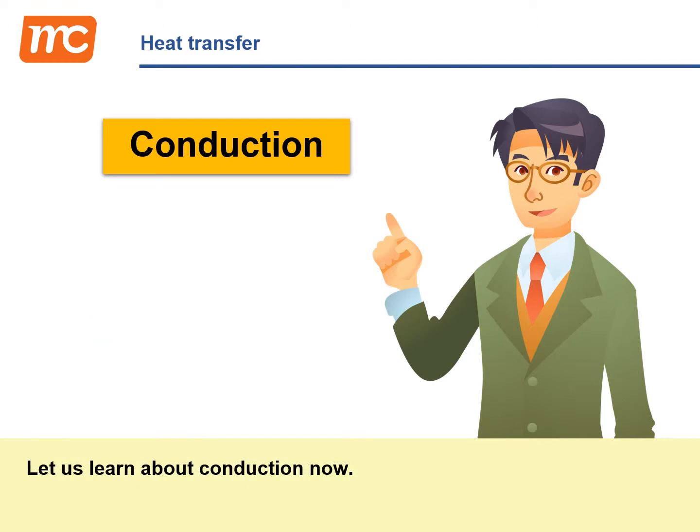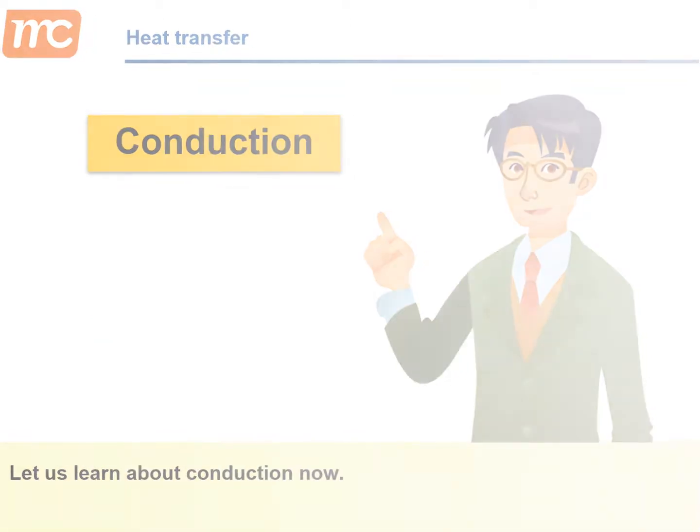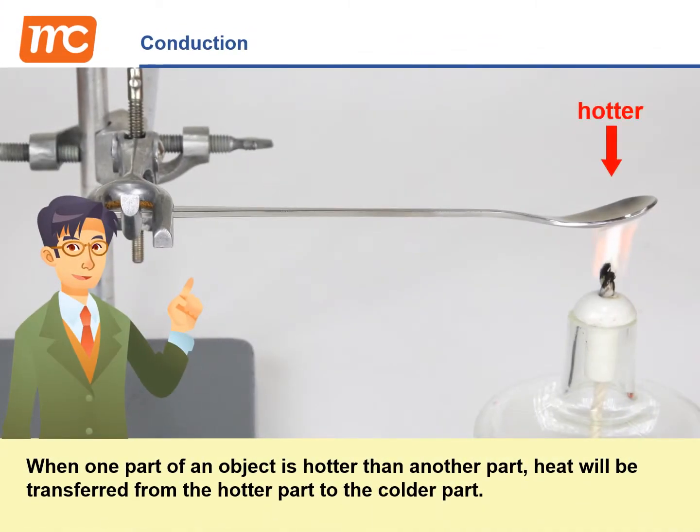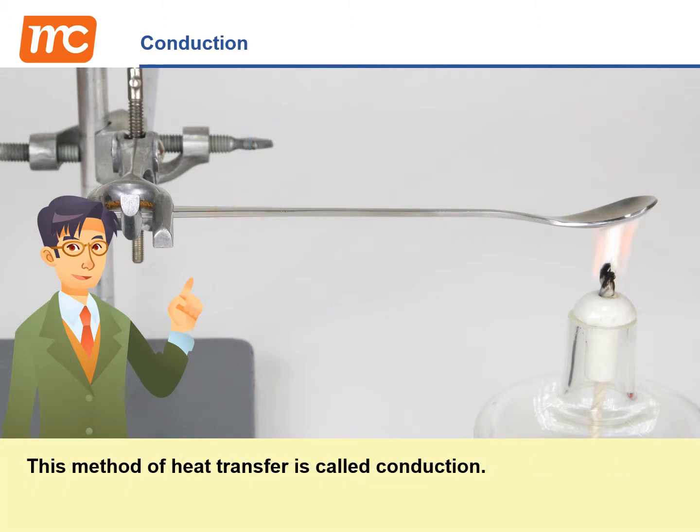Let us learn about conduction now. When one part of an object is hotter than another part, heat will be transferred from the hotter part to the colder part. This method of heat transfer is called conduction.